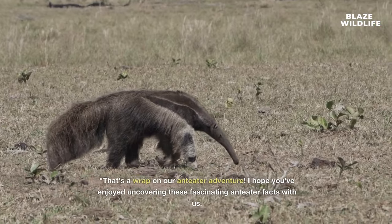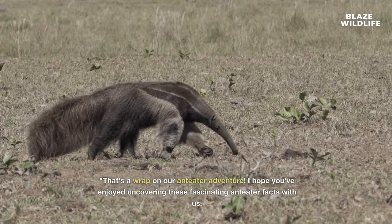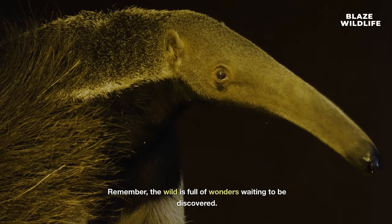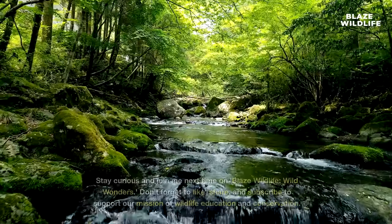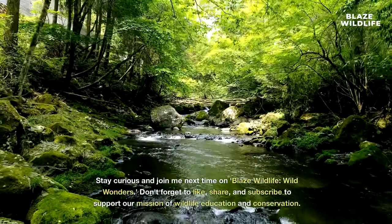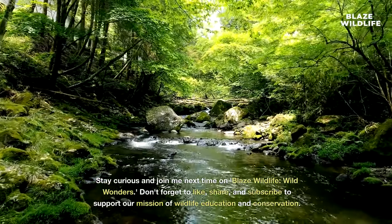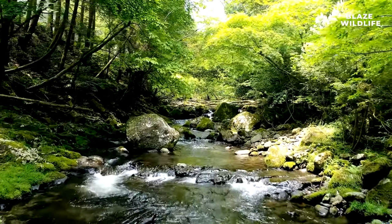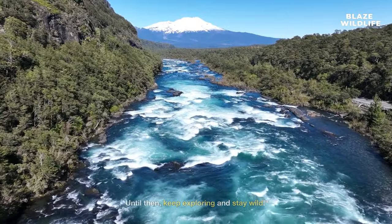That's a wrap on our anteater adventure. I hope you've enjoyed uncovering these fascinating anteater facts with us. Remember, the wild is full of wonders waiting to be discovered. Stay curious and join me next time on Blaze Wildlife Wild Wonders. Don't forget to like, share, and subscribe to support our mission of wildlife education and conservation. Until then, keep exploring and stay wild.